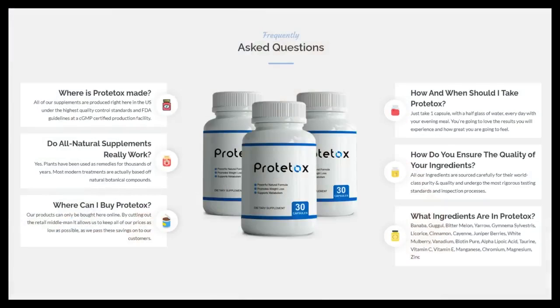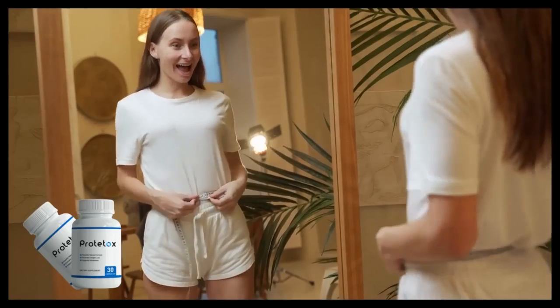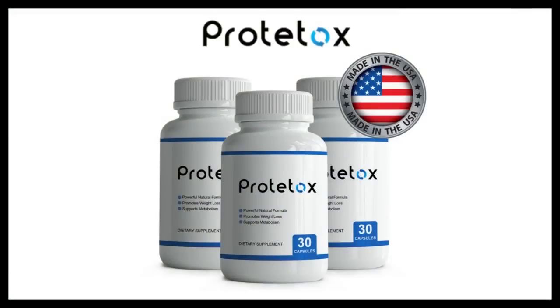It is recommended that you take one capsule of Prototox every day with a glass of water, along with your dinner. You will notice changes in your body and quality of life already in the first month of consumption, but ideally you should maintain regular consumption of Prototox for at least 3 months so that you can feel all the effects of the product and your body gets used to it. In general, this is when people notice the changes and improvements in their body, but it is important to know that each body reacts differently to treatment.